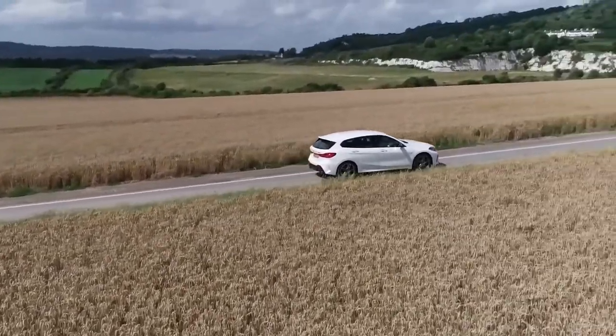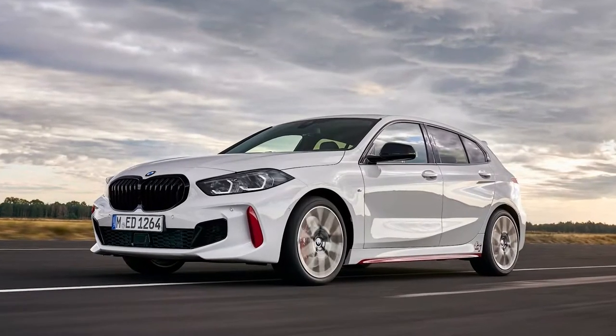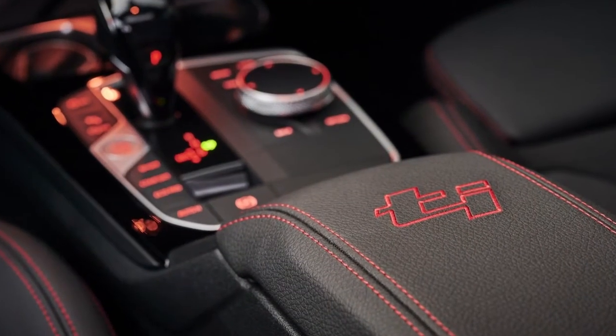Did you know that BMW has introduced a front wheel drive performance car called the 128Ti? This is boasting 261 brake horsepower, a 2 litre engine, sporty styling and a tuned suspension.